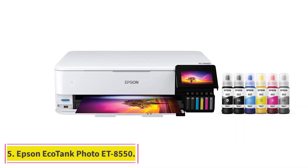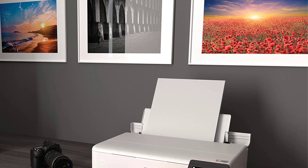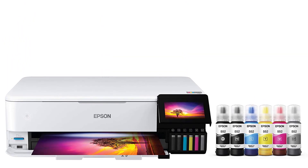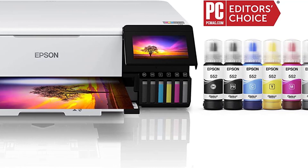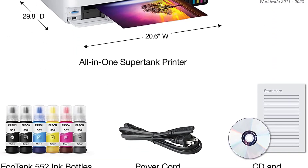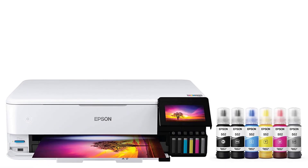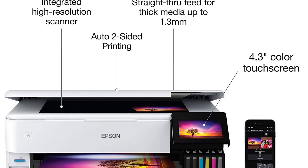At number 5: the Epson EcoTank Photo ET-8550. Home office and small office multifunction inkjets are plentiful, but the ET-8550 stands out in several ways. First, it's a wide-format machine supporting borderless tabloid (11-by-17-inch) and super-tabloid (13-by-19-inch) prints. Second, it uses six inks — adding photo black and gray to the usual cyan, magenta, yellow, and black — yielding more vivid and detailed photos and grayscale images. Third, it's an EcoTank printer, using ink reservoirs refilled from bottles instead of costly cartridges to cut operating costs to just pennies per page.